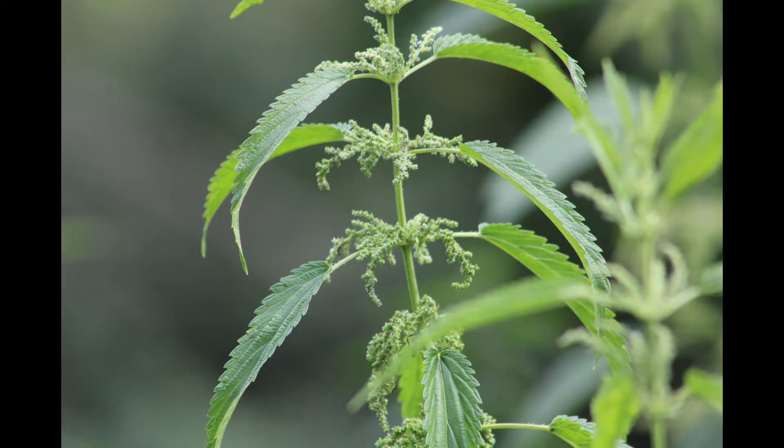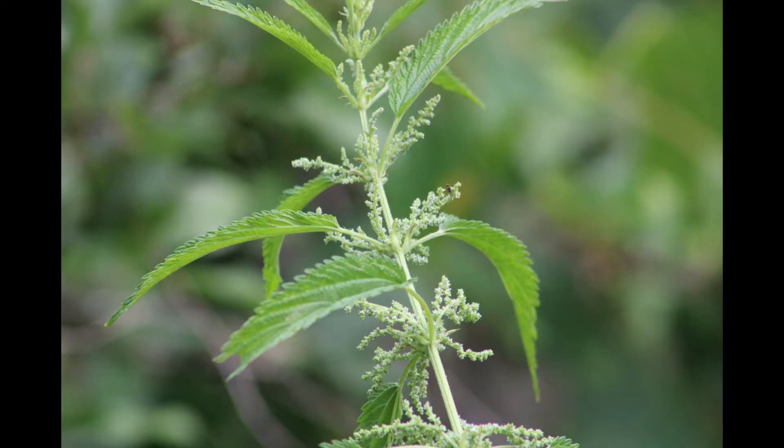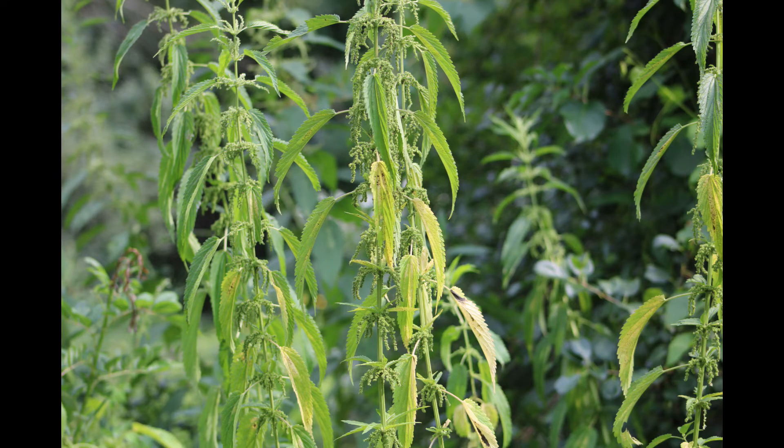There are stinging hairs on its stem, but not as many as stinging nettle, and it grows taller — up to nine feet tall. It blooms in summer, in open and disturbed habitats.